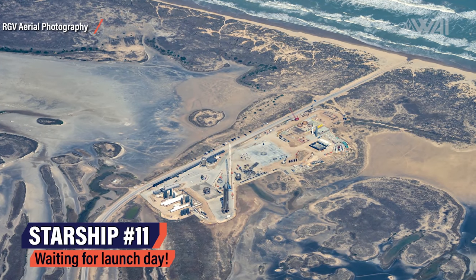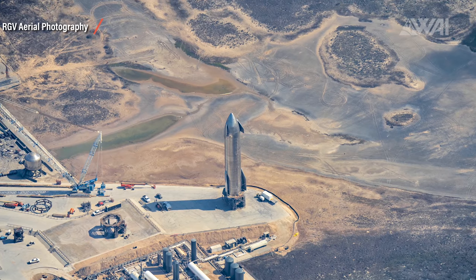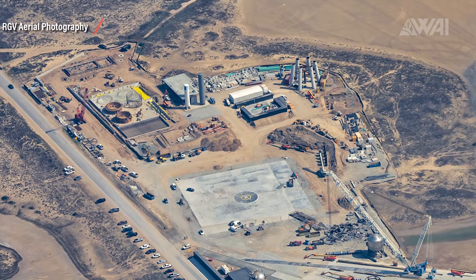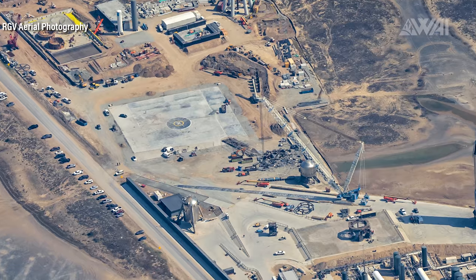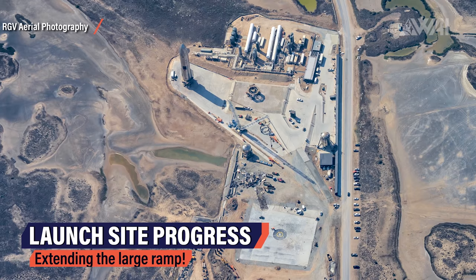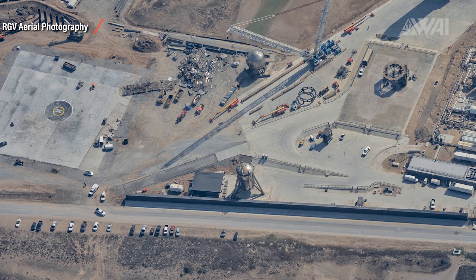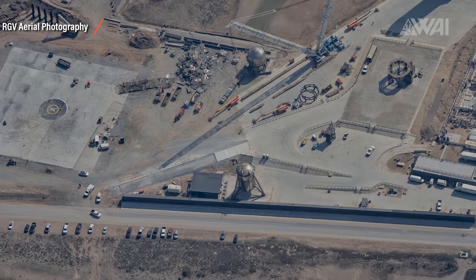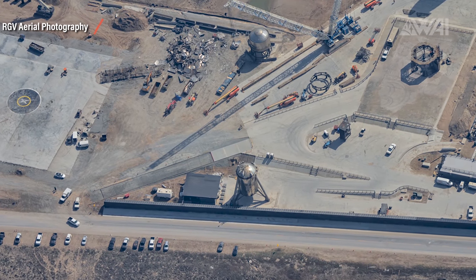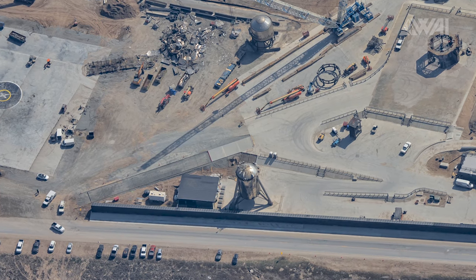Here we are again in Mauricio's plane at 7,600 feet above sea level. He did another flight to bring us the latest bird's eye view, and there's so much progress since the last flight. Go check out his Patreon to become a flight supporter — link is in the description. SpaceX is finally continuing their work on the South Texas launch site. The large ramp leading towards the suborbital test pads A and B is being extended towards one of the entrances right now.